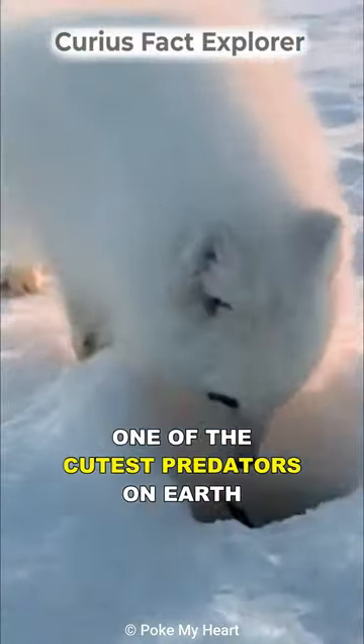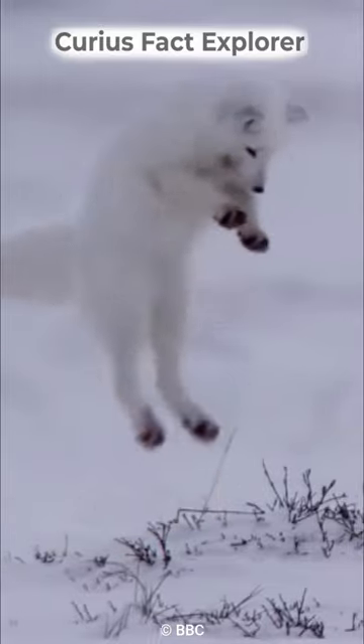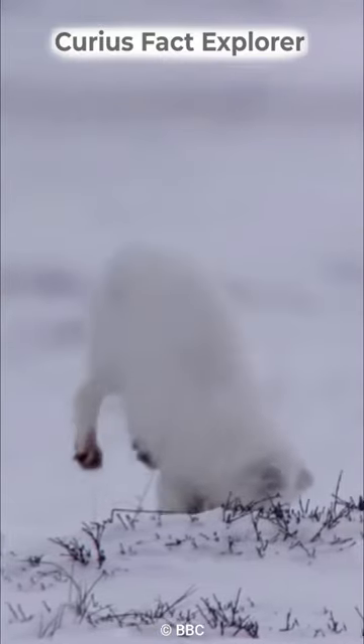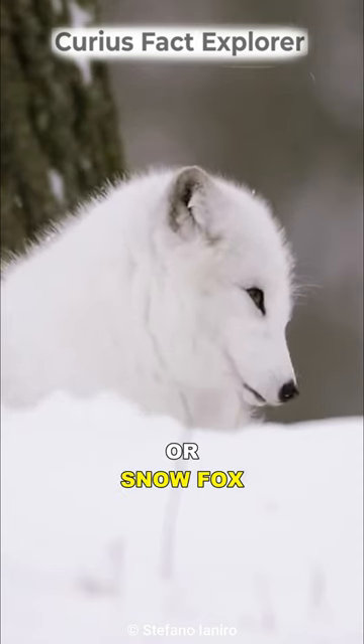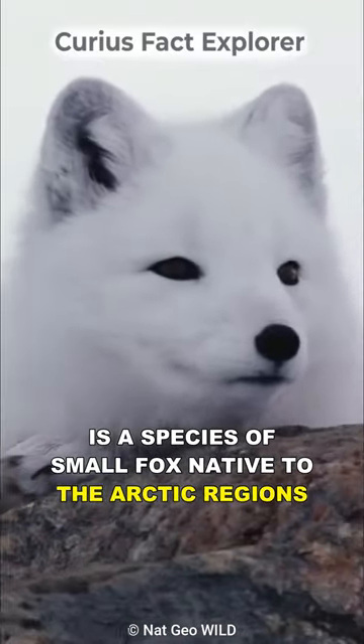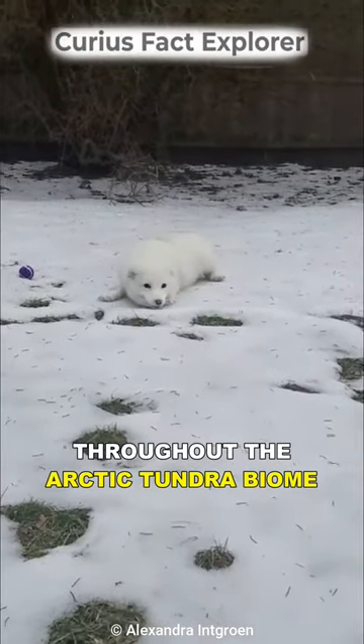This is the Arctic Fox, one of the cutest predators on Earth. The Arctic Fox, also known as Polar Fox or Snow Fox, is a species of small fox native to the Arctic regions of the Northern Hemisphere, throughout the Arctic tundra biome.